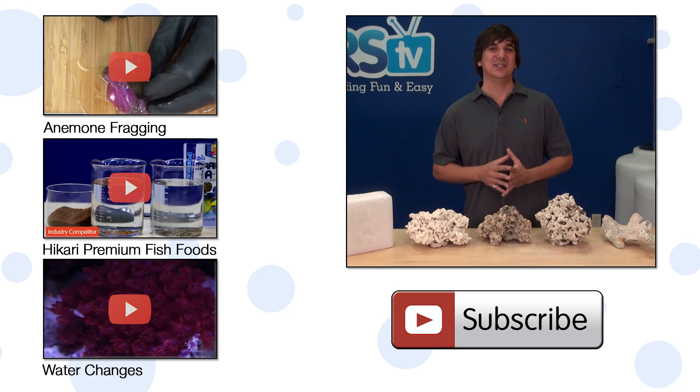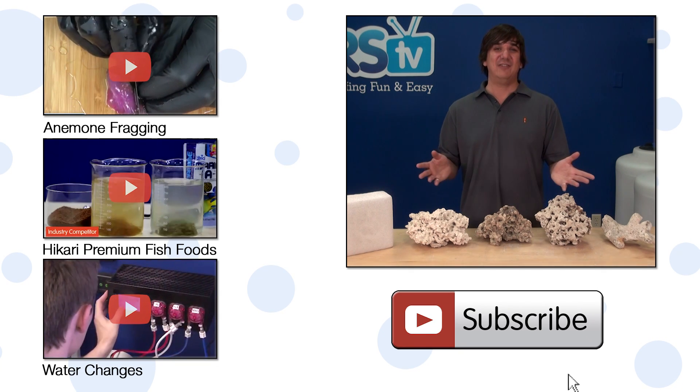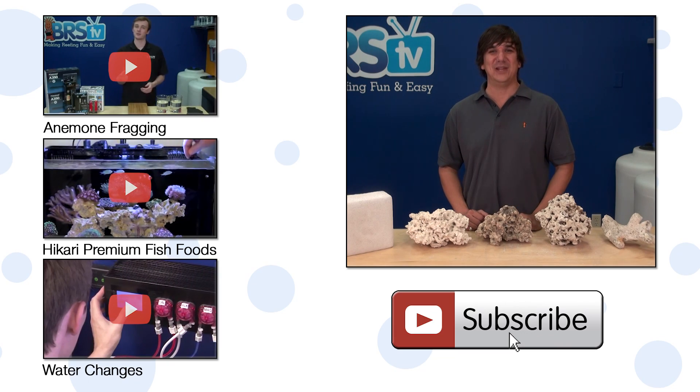If you have any questions or comments about the testing we did here today, check out the comments area down below. If you haven't already, hit that subscribe button because we release two new reefing videos every single week. See you next week with another episode of BRStv.